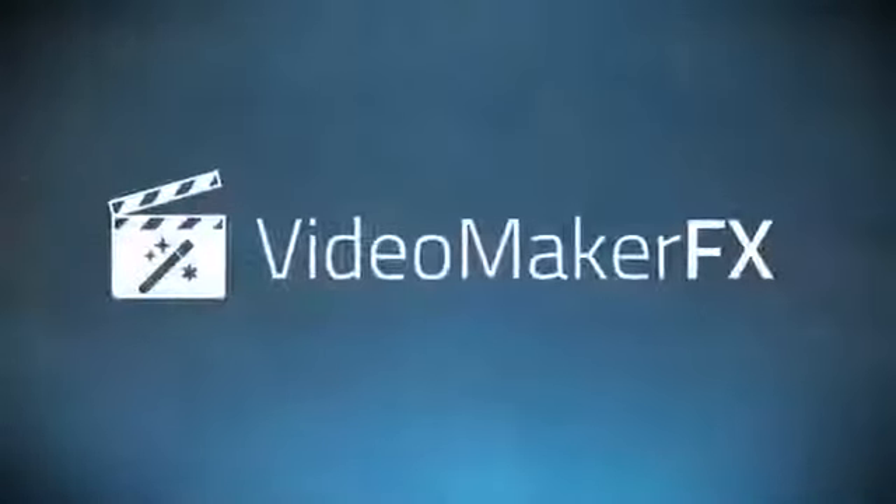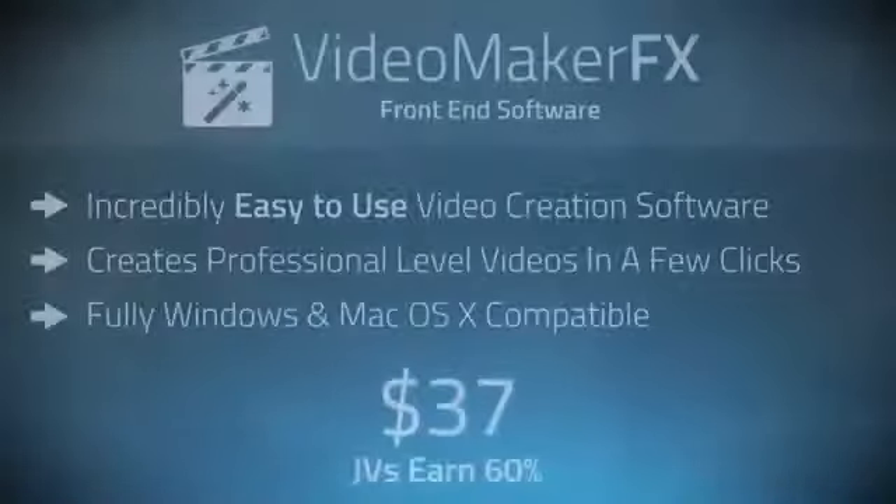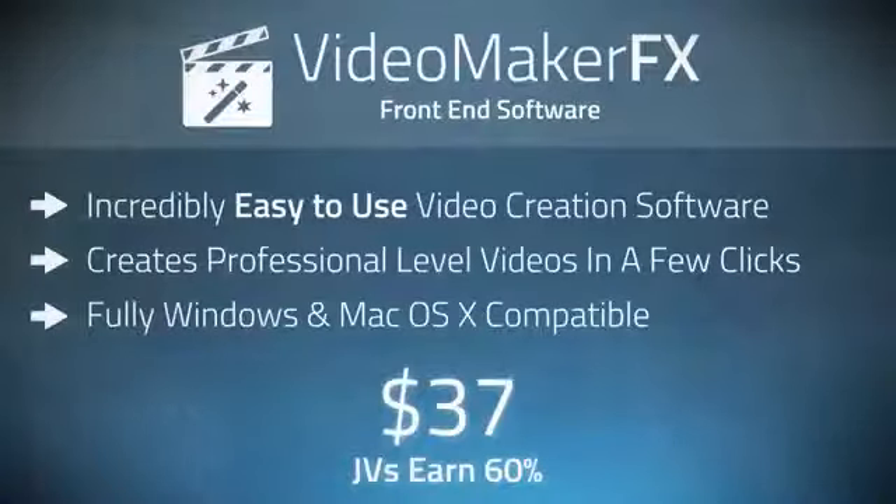Okay guys, let's look at our powerful sales funnel that we have set up for this launch. Our front end is the software, Video Maker FX. That alone provides the capability to generate videos just like the ones you've seen here and the ones featured right here on this page. It just takes a few clicks to make a video, and it's fully Windows and Mac compatible.